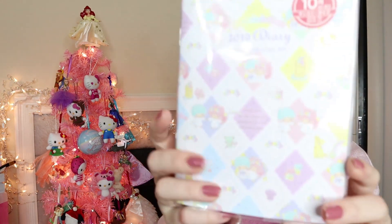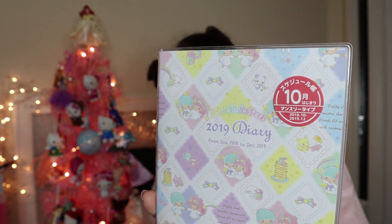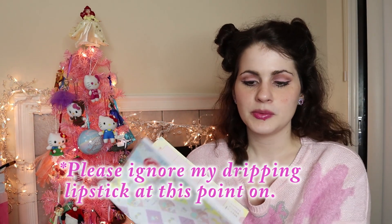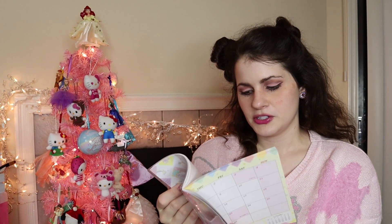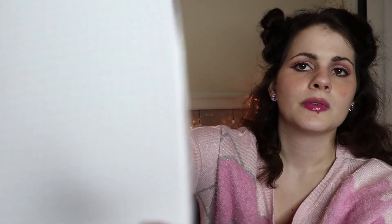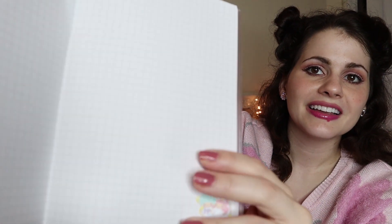The last few things: she got me this Little Twin Stars planner for 2019. So now I have two — I can probably make two separate planners, maybe one for my case business and then one for my job. It's super cute. Look at the kitty with the rainbow painting — oh my gosh! The artwork is just so pretty. And then the back just has all sorts of like graph paper where it's separated into little squares.